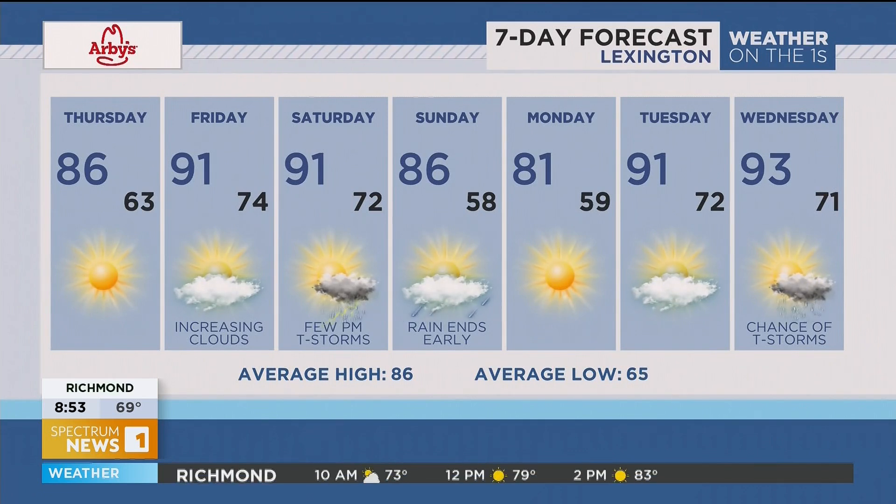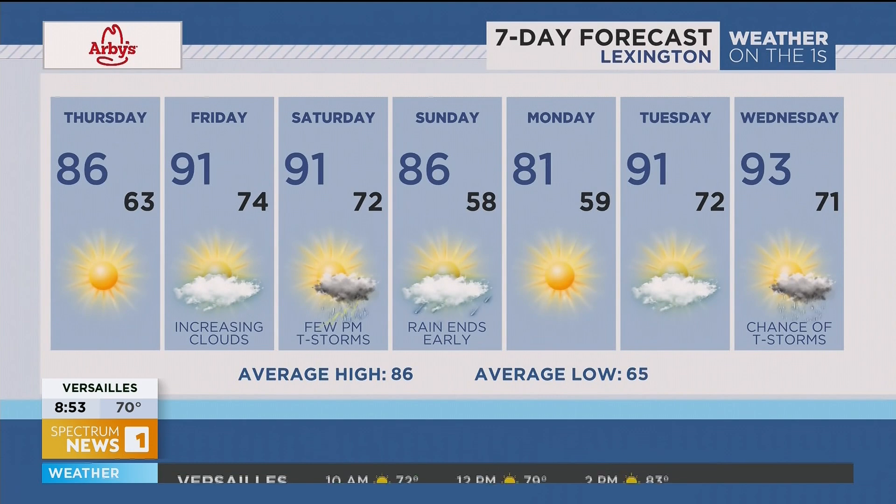Looking at the extended forecast, it's really not that bad. A couple of afternoon showers and storms are possible on Saturday and could linger into early Sunday morning. That's our next cold front, and it really cools us down — look at those numbers on Monday: below-average temperatures.